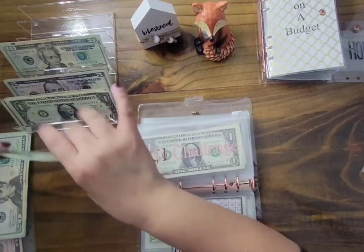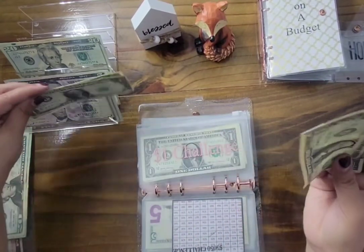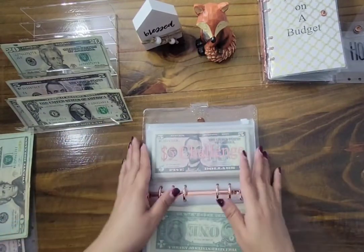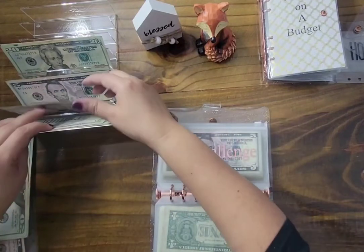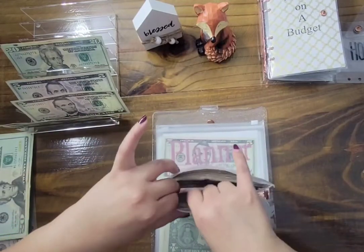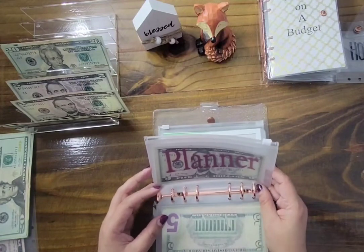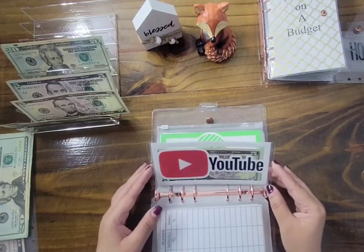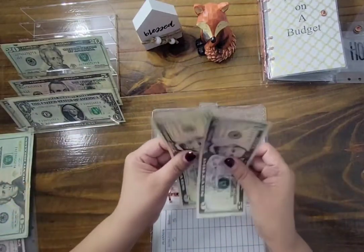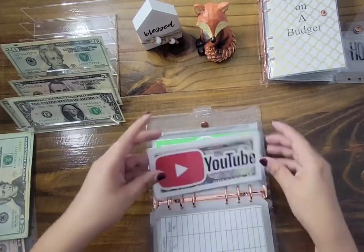The $1 challenge gets $1. And the $5 challenge gets $5. Planner gets skipped. YouTube gets $5 — I already have $10 in there — making it $10 total into our YouTube folder.